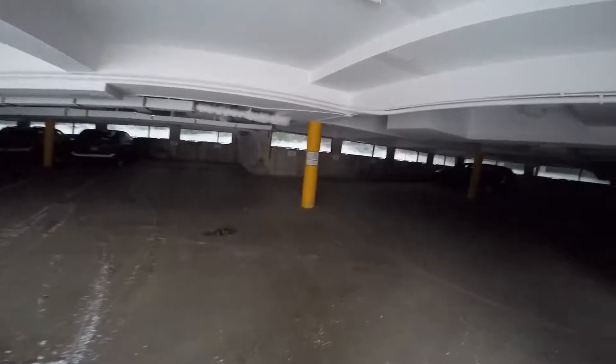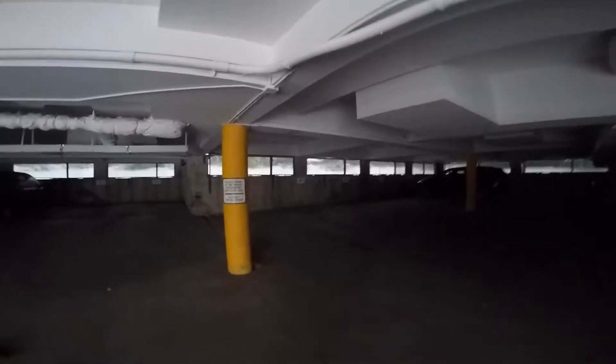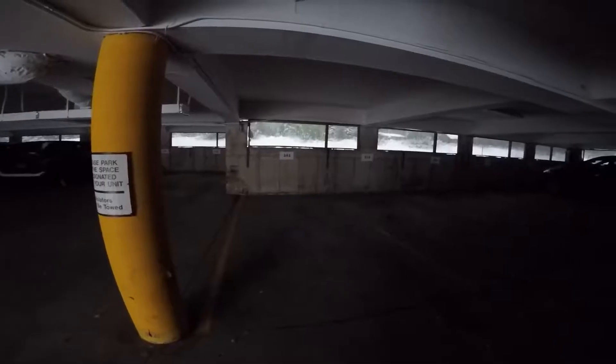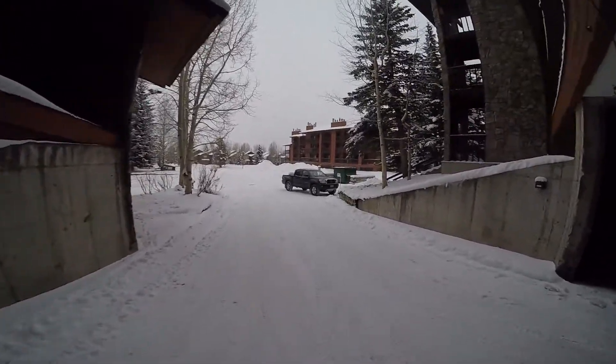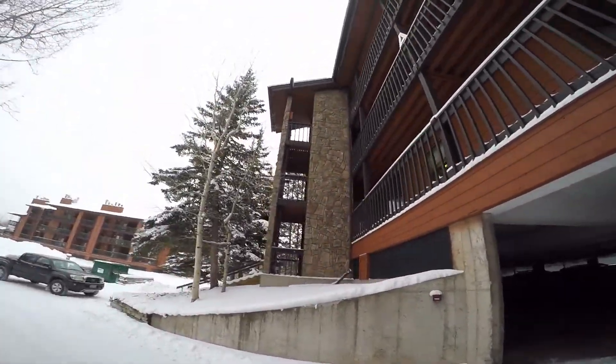This property has an underground, not heated, but covered parking space right here, number 345, and then up the stairs.